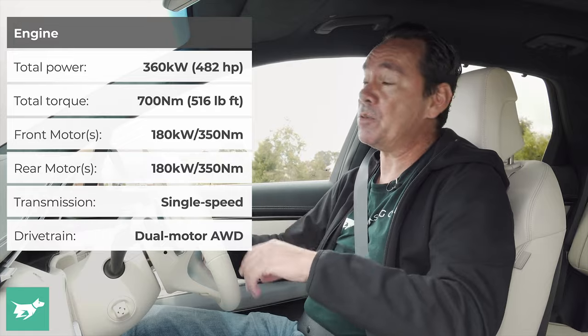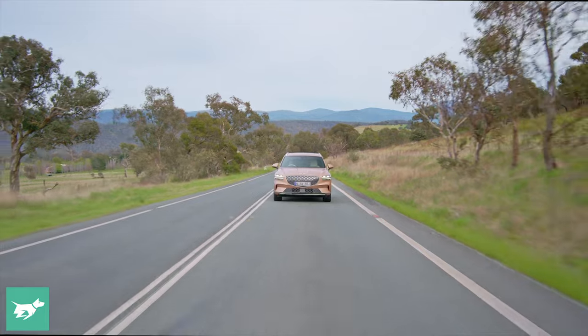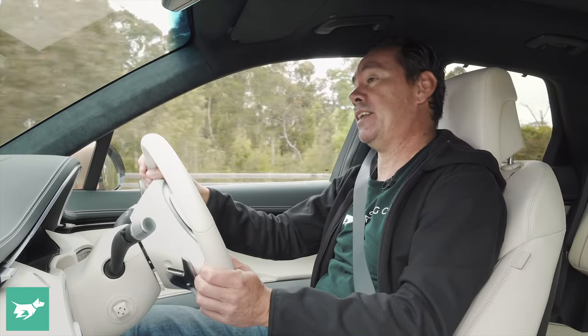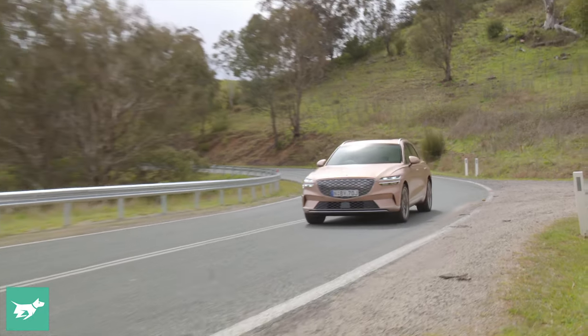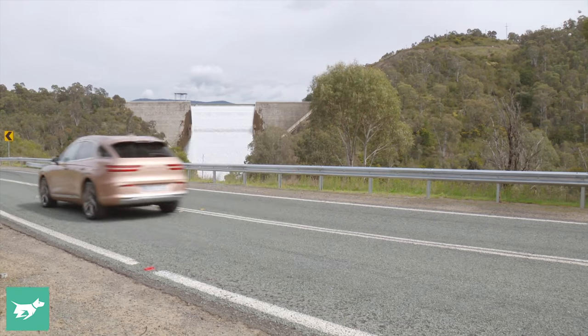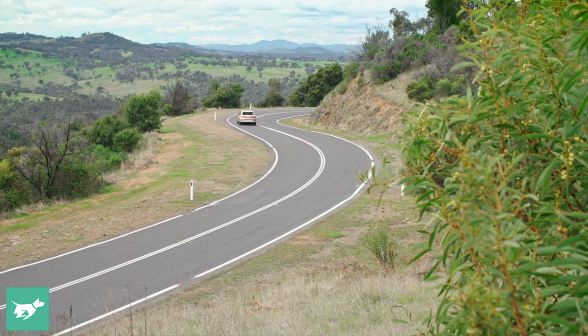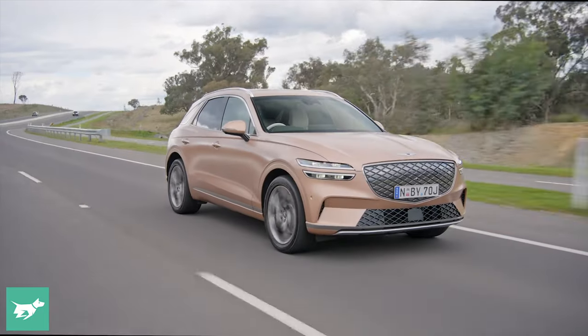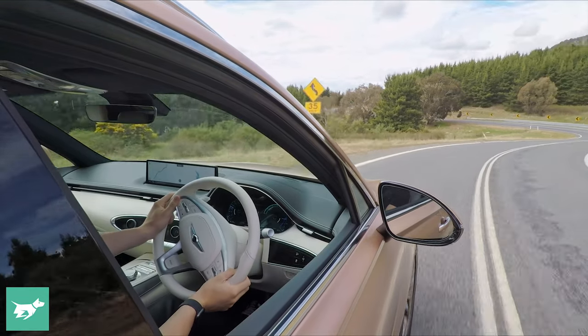The electrified GV70 has dual motors, one for each axle, each bringing 180 kilowatts and 350 newton metres for a grand total of 360 kilowatts and 700 newton metres. It's also all-wheel drive on demand, so it can decouple the front motor and axle in certain driving conditions and in certain drive modes. Performance — it's a cracking 4.2 seconds for the sprint from 0 to 100 kilometres an hour, but that's in boost mode. In regular comfort mode, it dials things back to 320 kilowatts and 605 newton metres, with a more leisurely 4.8 seconds to 100 kilometres an hour.